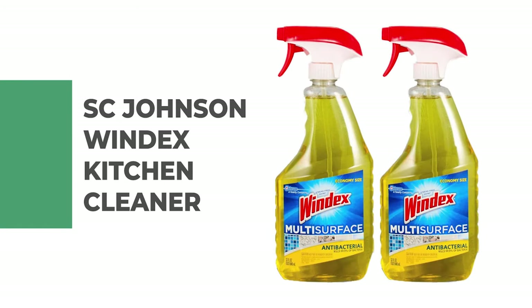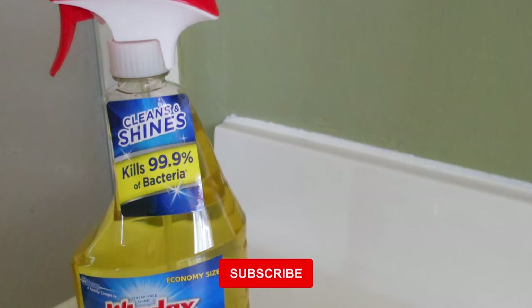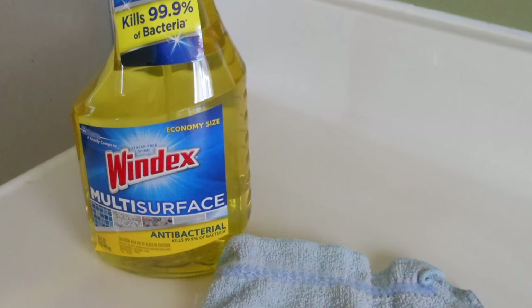Number 3: SC Johnson Windex Kitchen Cleaner. The kitchen is not only the center of food preparation — it's the place where household members meet to eat, chat, do schoolwork, play games; in other words, live. So keeping this busy hub clean and disinfected is important to the health and comfort of all who assemble there.